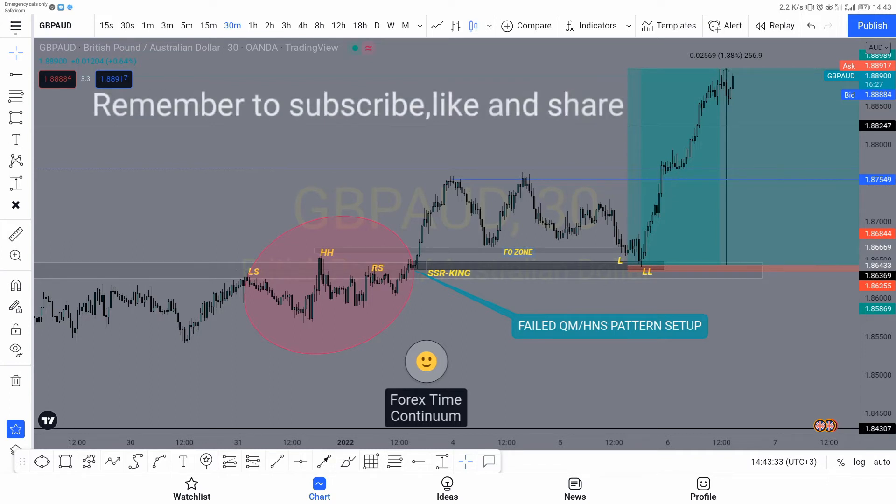So guys, this failed QM pattern is so powerful. You don't want to miss this pattern. It's actually this powerful. Practice this pattern and you'll thank me later, because it will take your trading to a higher level.